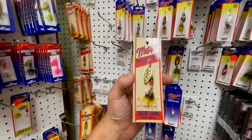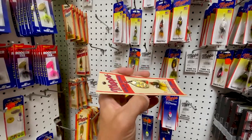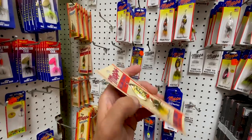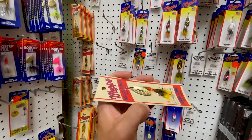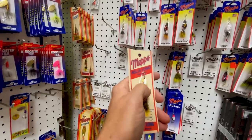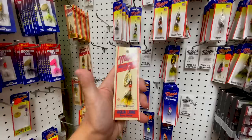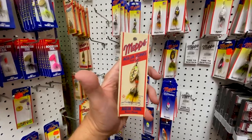So this is the old Aglia Long inline spinner. I'm not sure what that says, but that is a really nice prism blade, little bucktail. That's old timey.